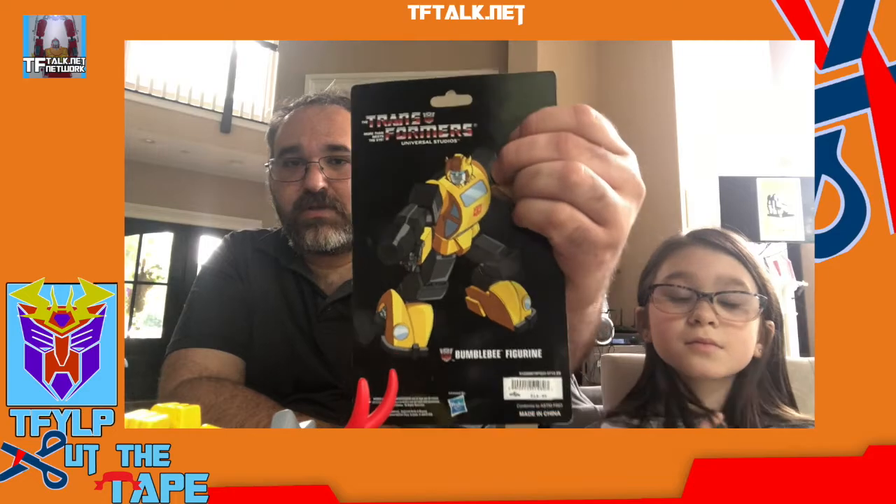Speaking of G1 animated, I've got one of these — this Bumblebee figurine I got at Universal Studios back in 2013 or 2014. I helped work on the ride. This is an official figure, exclusive to Universal Studios. It actually has Universal Studios on the back and it's got that lovely style guide artwork on it. I have one already downstairs, carded.